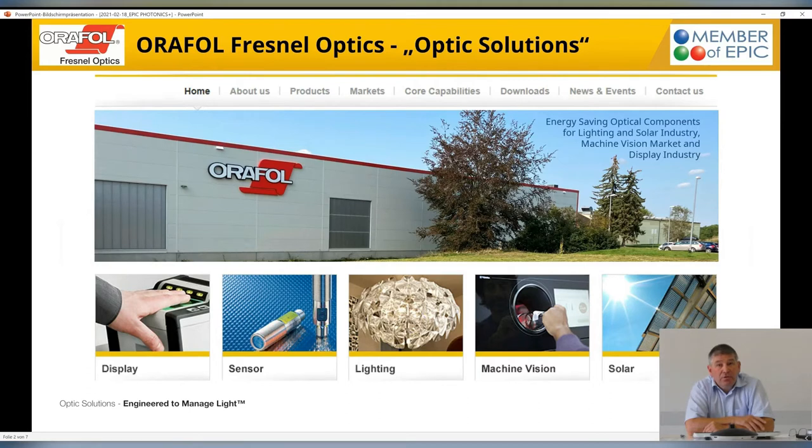ORAFOL, our parent concern in Oranienburg, is focused on very large films with microstructures. We do the same here with optical components with microstructures — for example, for displays, sensors, lighting applications, the machine vision market, and solar.